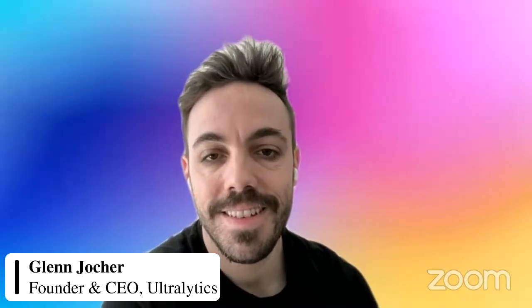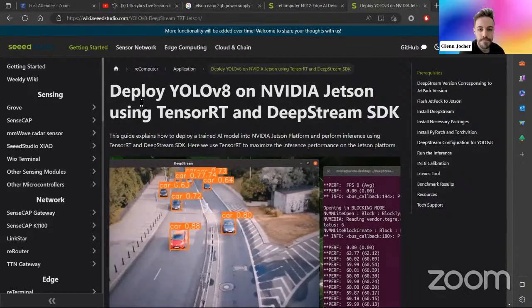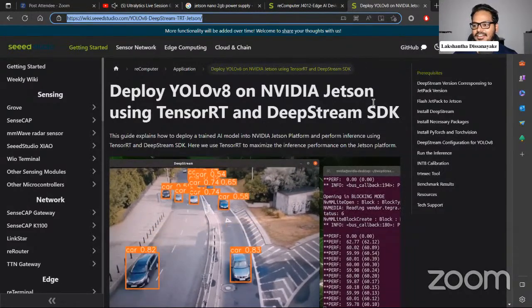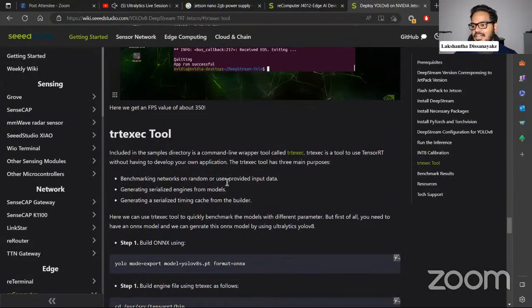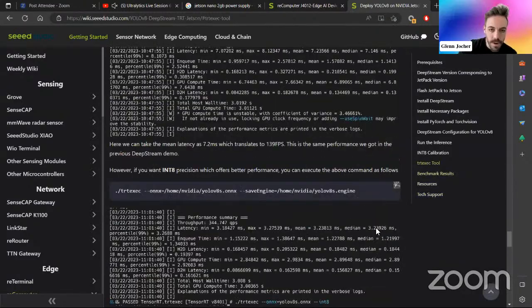We're almost up to 50 minutes — it was supposed to be 30 minutes but we had a lot of fun stuff to talk about. I'd like to share one of the tutorials we made last week. To close off our discussion, I can show the tutorial so others can also access it. This is the tutorial I did last week to deploy YOLO V8 on the NVIDIA Jetson using TensorRT and DeepStream SDK. You can visit this link — we'll attach it in the YouTube description — and follow through the tutorial, which also has steps on how to use the trtexec tool so that everyone can benchmark the models themselves.